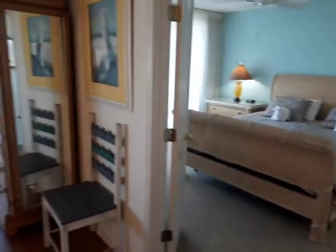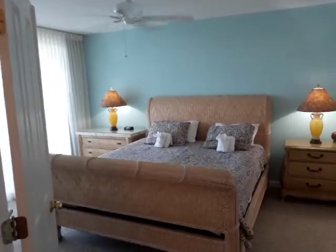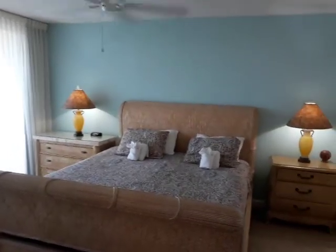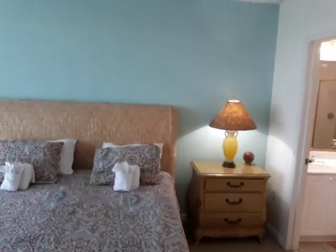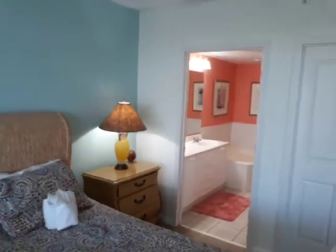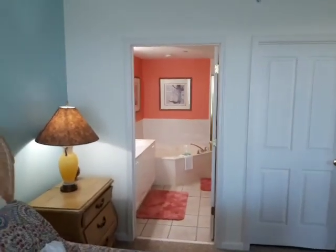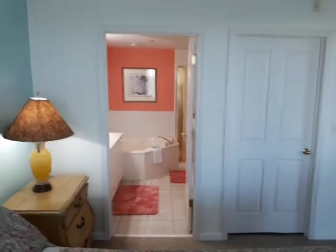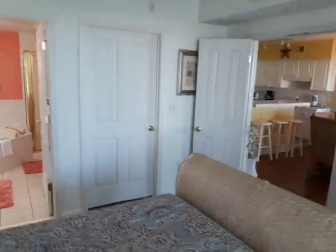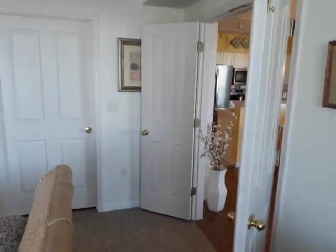Well worth seeing, ladies and gentlemen. New carpet in the master bedroom with a nice beach color theme. It has its own private bath, tub as well as a shower. Amazing home, well maintained, and well worth seeing.